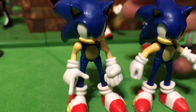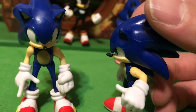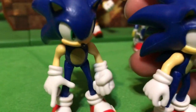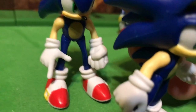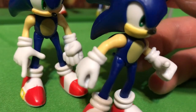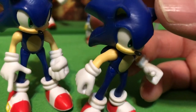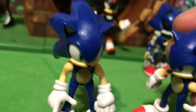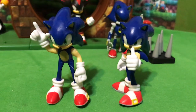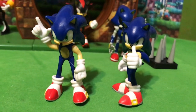Just like Wave 1 Sonic, the bends in Wave 2 Sonic's arms are sculpted in — he does not have any articulation there. One very noticeable difference is the hands. Wave 1 Sonic is pointing with a finger, Wave 2 Sonic has a more open closed hand that could maybe hold accessories. Wave 1 Sonic has a fist while Wave 2 Sonic has a thumbs up, so you can put them in different poses because of their different hands.